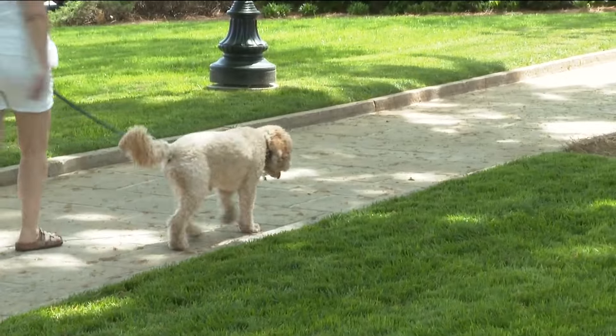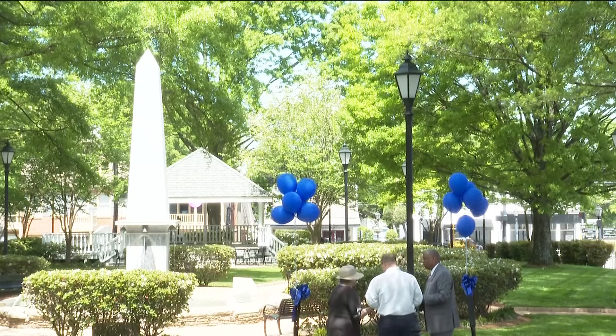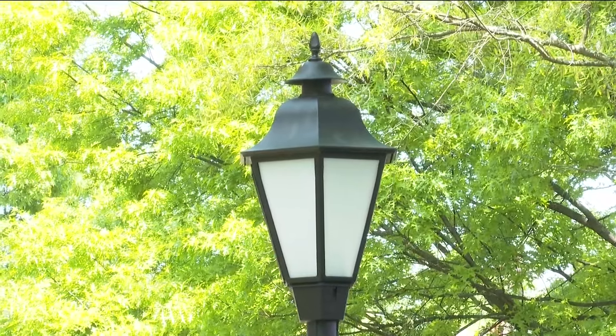Here's a reason to go check out this new park — you can pack up the family for Live in Roswell. This is a family-friendly event. It begins Thursday and continues every third Thursday until the month of October.